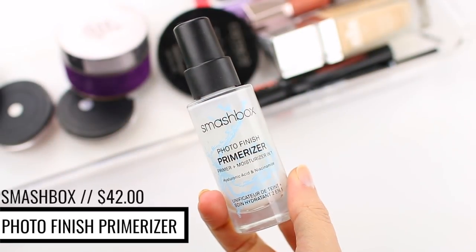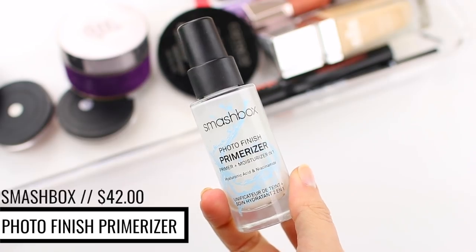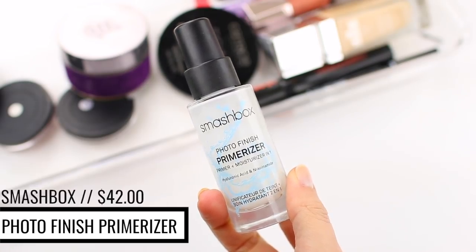I'm going to kick it off with the Smashbox Photo Finish Primerizer. This is my absolute favorite primer — it's been for probably six to eight months. I feel like it just works so well with every single foundation that I use. It makes my foundation go on perfectly, moisturizes my skin, and makes it look really smooth, plump, and hydrated.